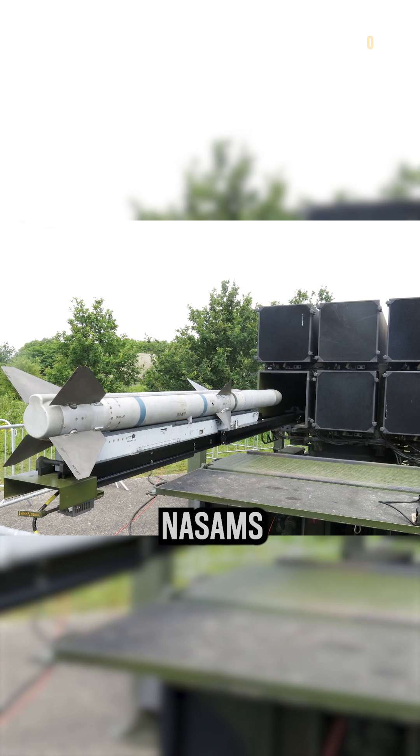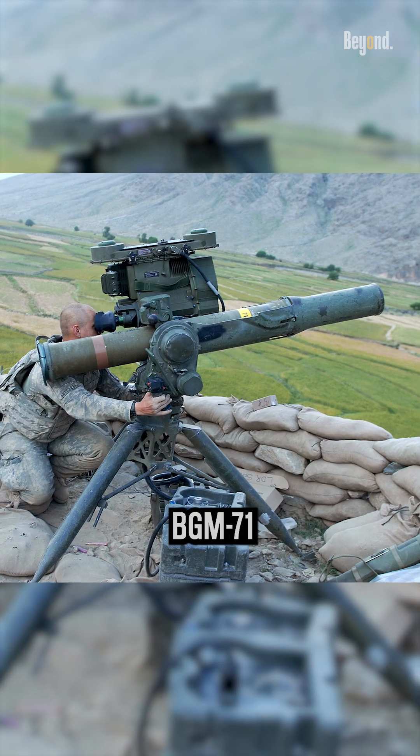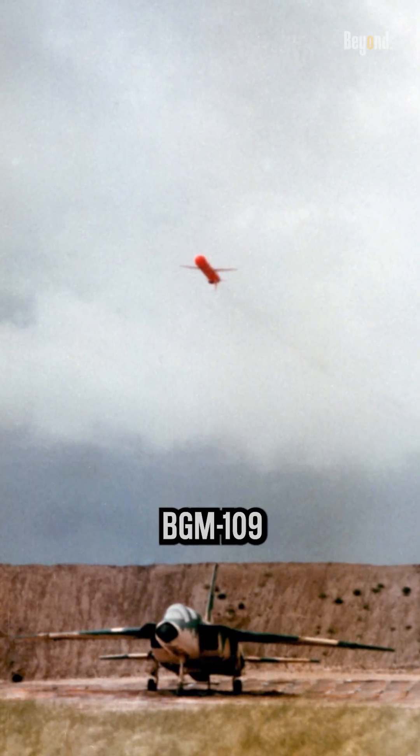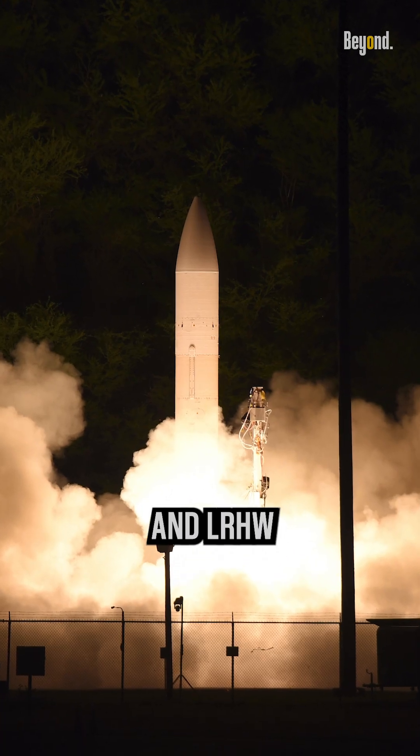Surface-to-air missiles include NASAMs. Surface-to-surface missiles include the FGM-148 Javelin, BGM-71 TOW, BGM-109 Tomahawk, RGM-84 Harpoon, MGM-140 ATACMS, and LRHW.